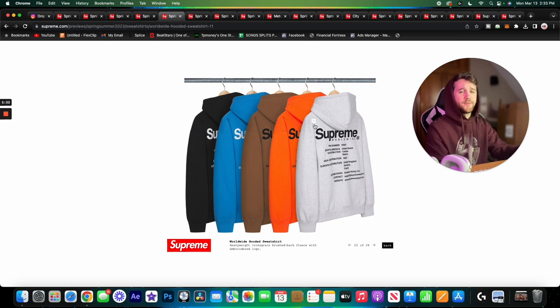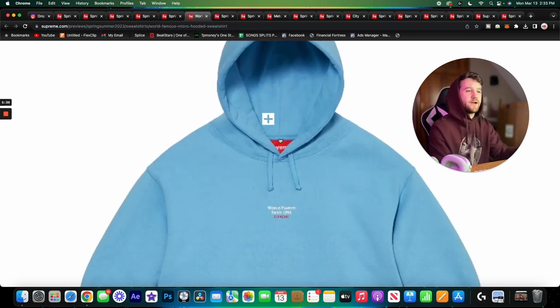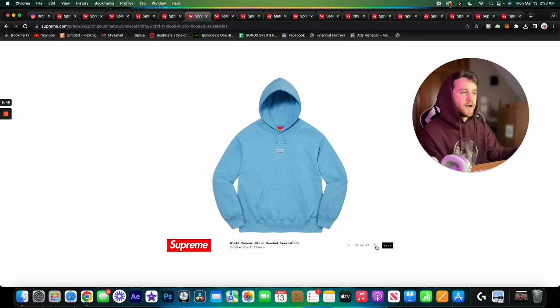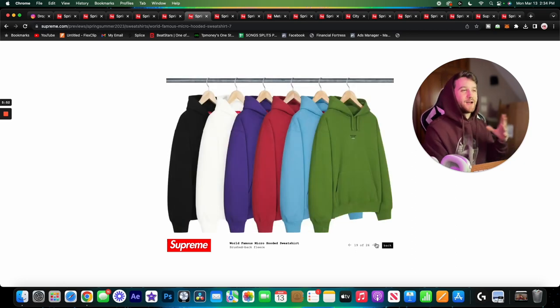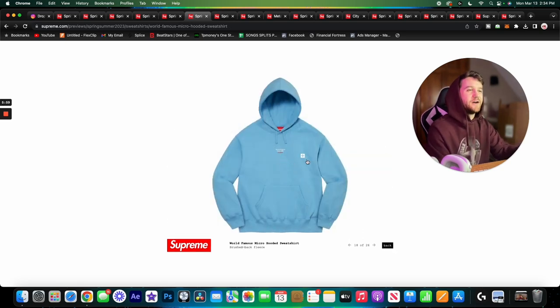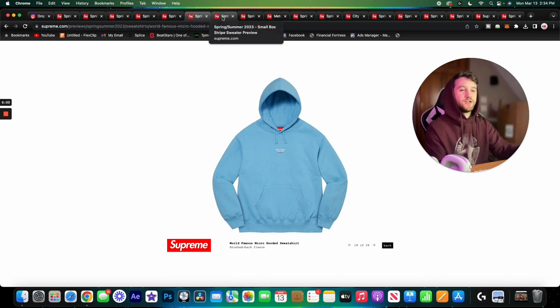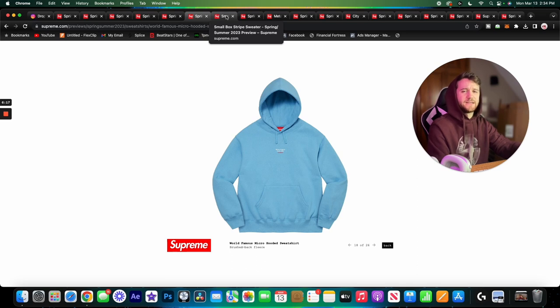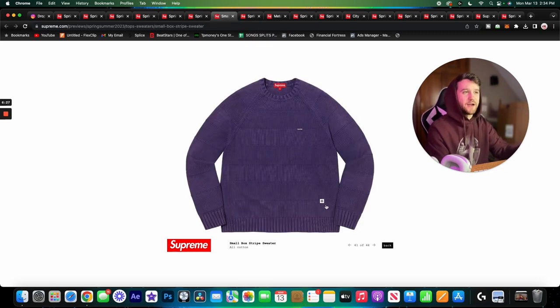Here we have the World Famous micro hoodie — embroidered, just a pretty basic hoodie. This isn't one that I would go out of my way to buy; it's expensive for not too much design. If you're just looking to add a Supreme hoodie to your wardrobe and you've never had one, I can't imagine these will sell out super quickly. You'll probably be able to get your hands on this one, and it might even make it to the end-of-season sale — that might be a good time to pick it up.